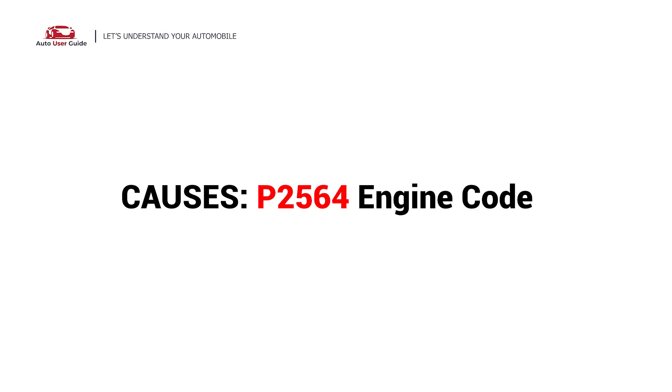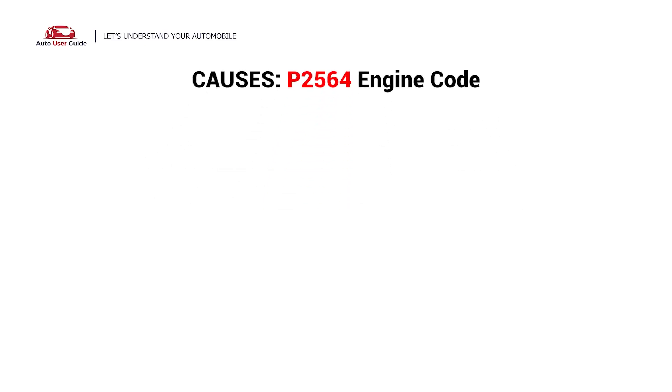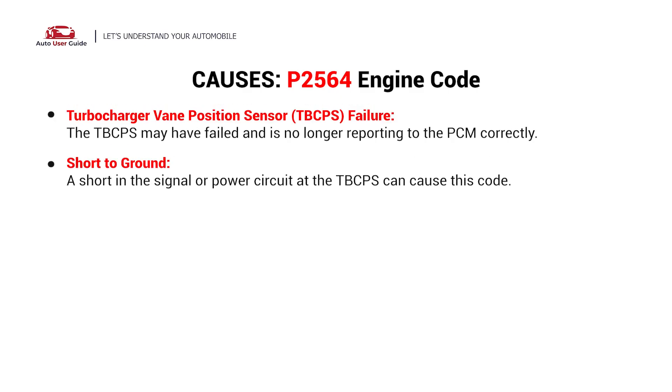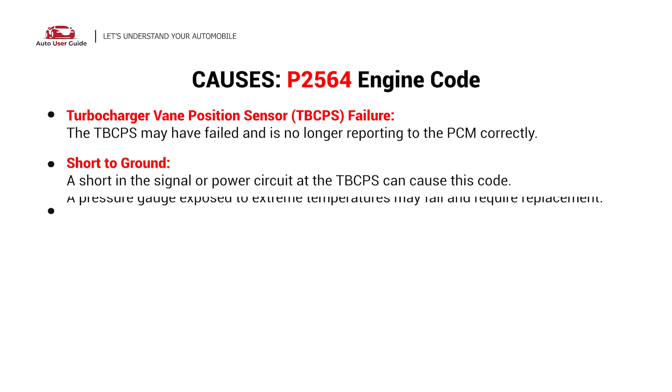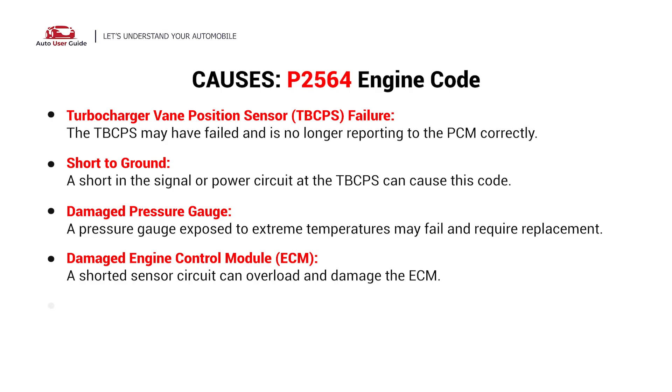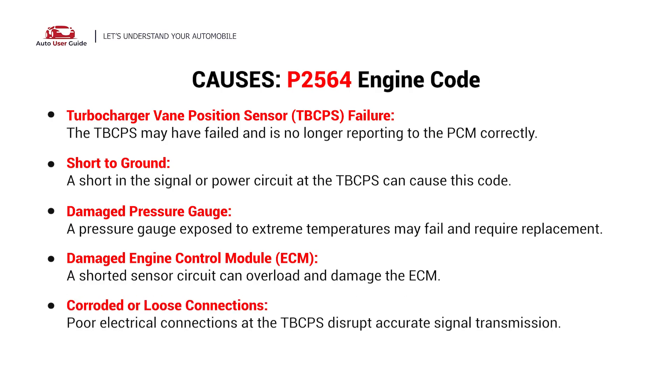What causes this imbalance? Here are the most common culprits. This error can be caused by the following possible faults: turbocharger vane position sensor failure, short to ground, damaged pressure gauge, damaged engine control module, or corroded and loose connections.